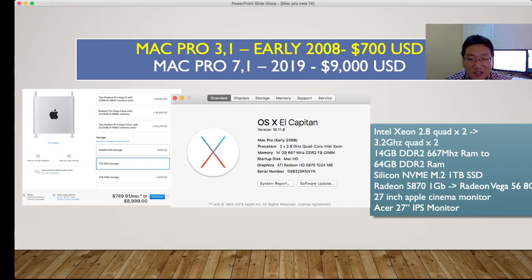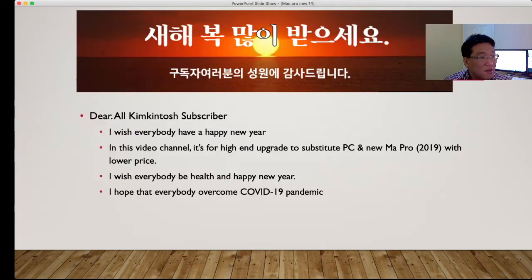Like the 5,1 that I used to upgrade before. I wish everybody a happy new year to all subscribers. This video channel is for high-end upgrades to substitute a PC or new Mac Pro 2019 at a lower price. I hope everybody stays healthy and overcomes the COVID-19 pandemic.